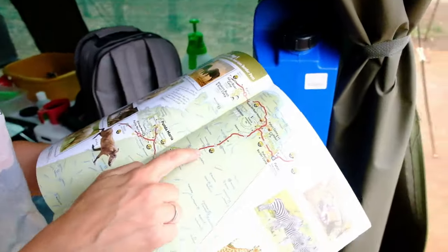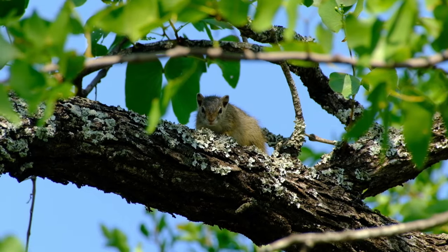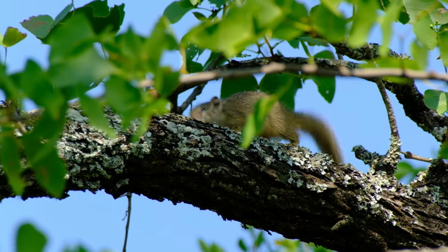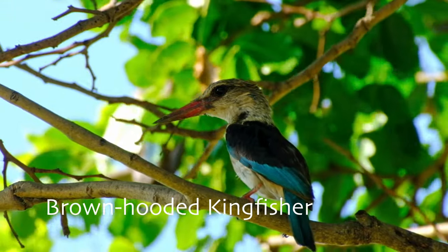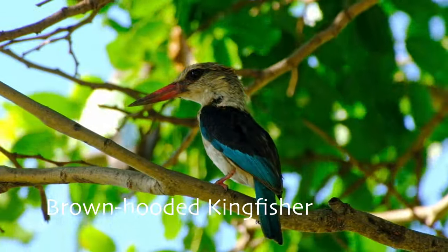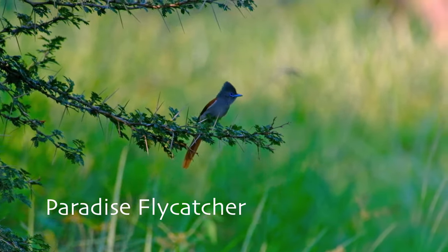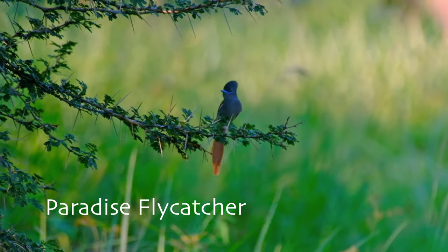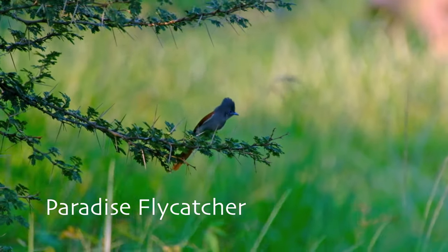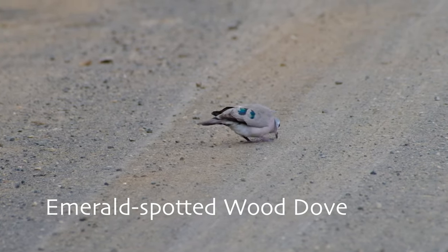Which leads us to the very best part — the game drives. The Mahoney Loop around camp is an incredibly biodiverse loop, going from mopani to bushveld forest. With it comes a chance of finding all sorts of animals, from wild dog to the rare blue-spotted wood dove.